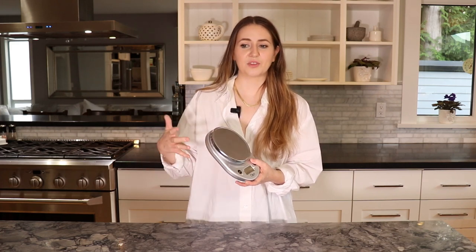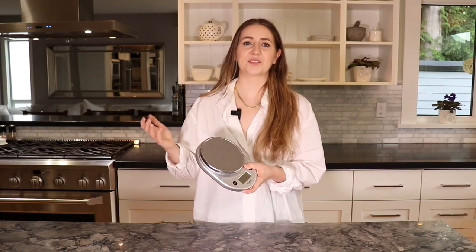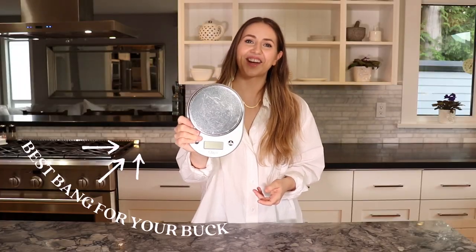You might lose count and forget how much flour you put in your bowl and have to restart from the very beginning. But if you know the weight of the ingredient you're looking for, it's done in a matter of seconds — you have the right amount, the perfect amount every single time. So get yourself a scale.